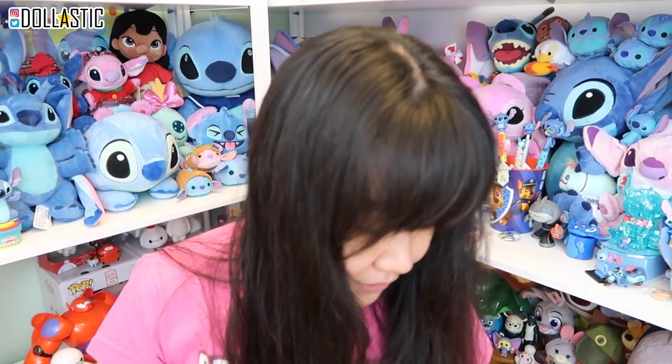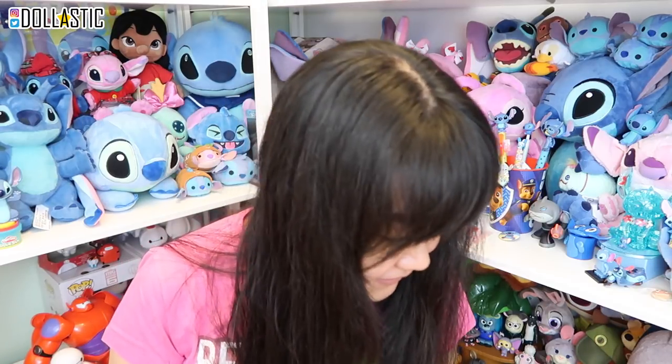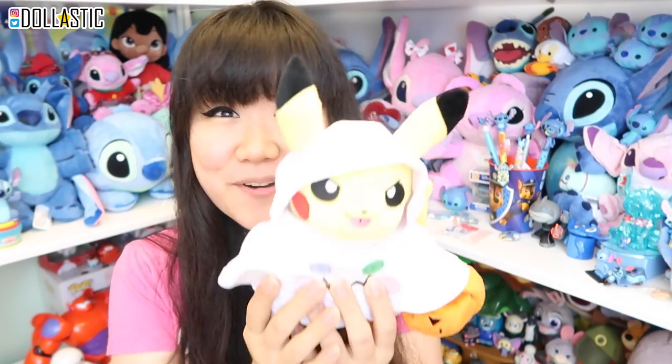I actually had no idea she included a gift, so that's really nice of her. Thank you, Raquel. So I'm going to go from the top — the order might be a little off because I started opening the box already. The first things I see are mostly Pokemon stuff, so I guess we're going to start with Pokemon stuff.